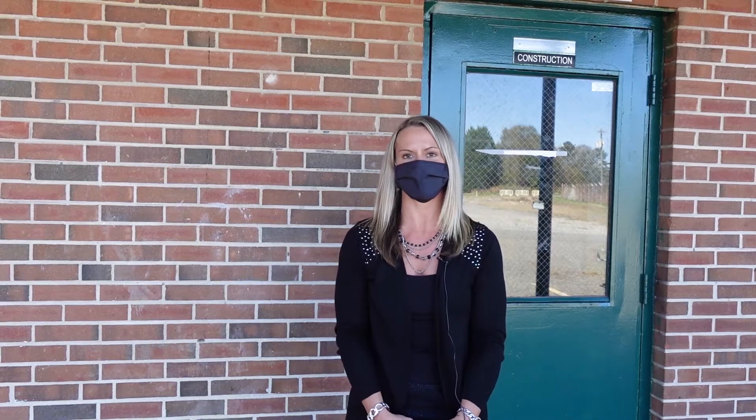That concludes our tour of CTE at Bessemer City High School. Follow me back to the Media Center so I can introduce you to one of our star CTE students, Peyton Boone. Peyton is going to tell you some interesting things about her experiences in CTE at Bessemer City High School.